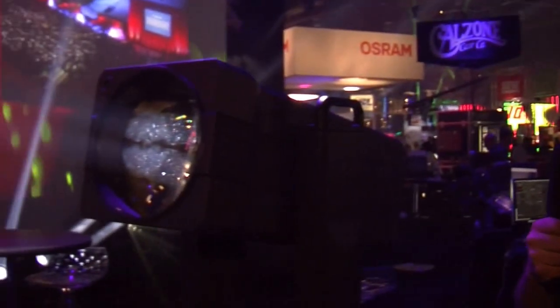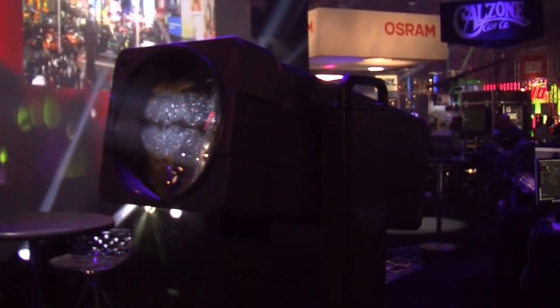The really best thing about this is it has all the whistles and bells that you get with an automated light: color mixing, framing shutters, iris, gobos, edge, zoom control, and frost. So that's our new Ground Control long throw fixture.